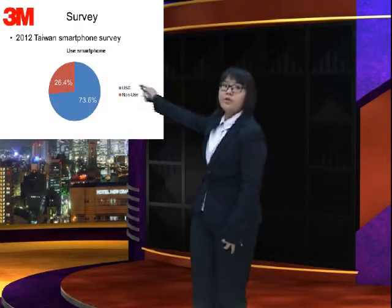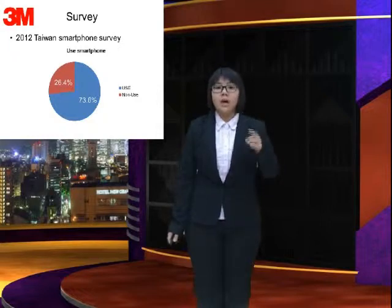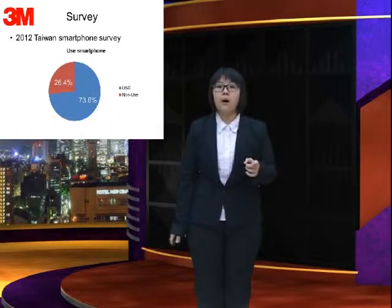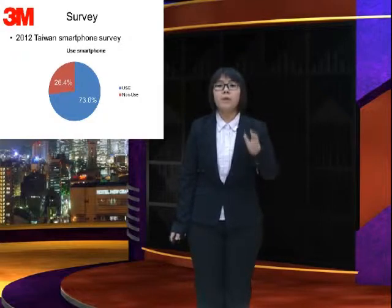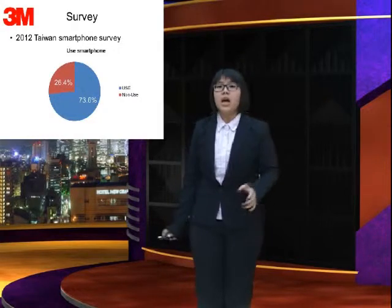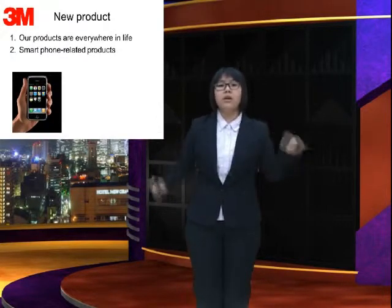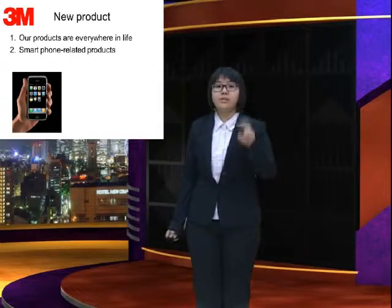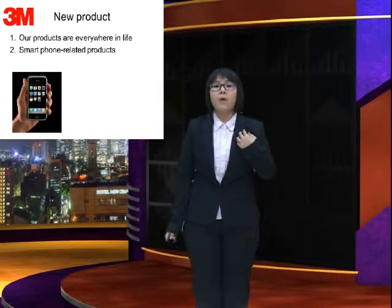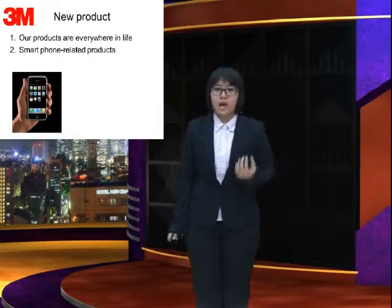First, look at this picture. In 2012, according to the smartphone research in Taiwan, it has over 73% of people use smartphones. And our company value is our products are everywhere in your life. Including these two reasons, our products should promote smartphone-related products.